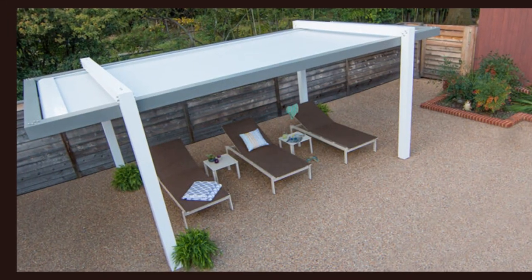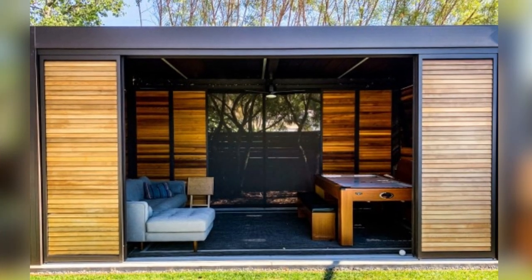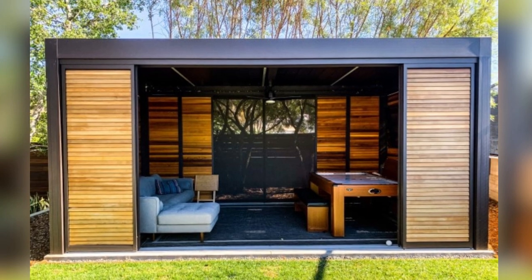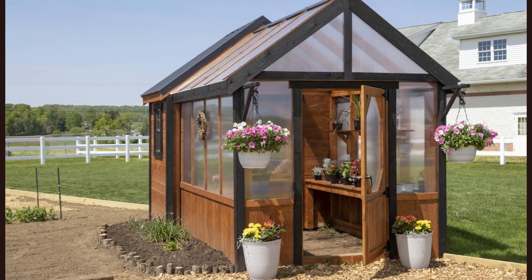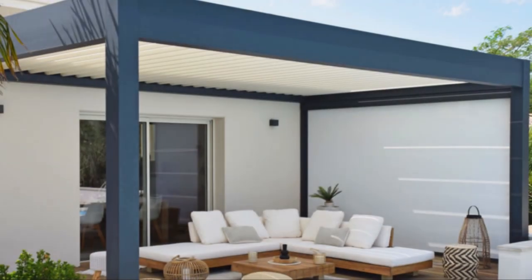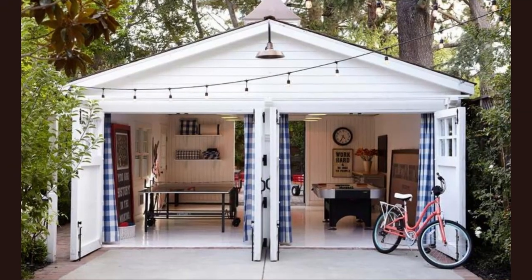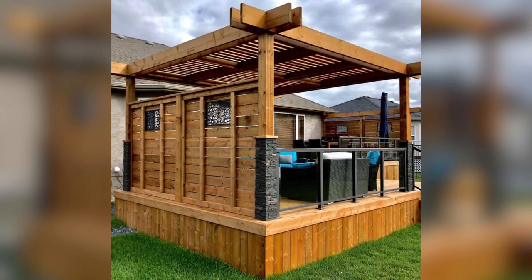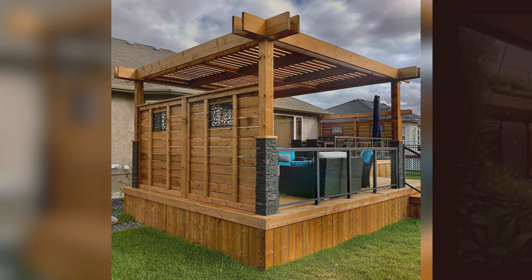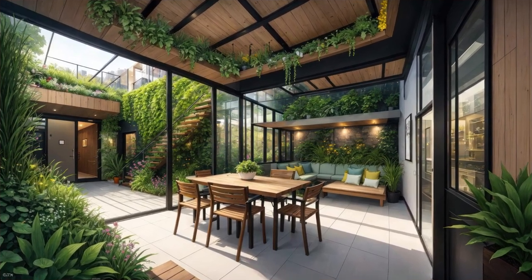Welcome to the world of pergola privacy walls, where the boundaries between outdoor serenity and secluded tranquility beautifully merge. In this category, we delve into the art of creating intimate outdoor spaces that offer both seclusion and style. Pergola privacy walls are more than just barriers — they are canvases for creativity, transforming your outdoor area into a hidden oasis. We'll explore the diverse designs and materials that enable you to craft the perfect balance between privacy and aesthetics, offering insights into how to enhance your outdoor experience.